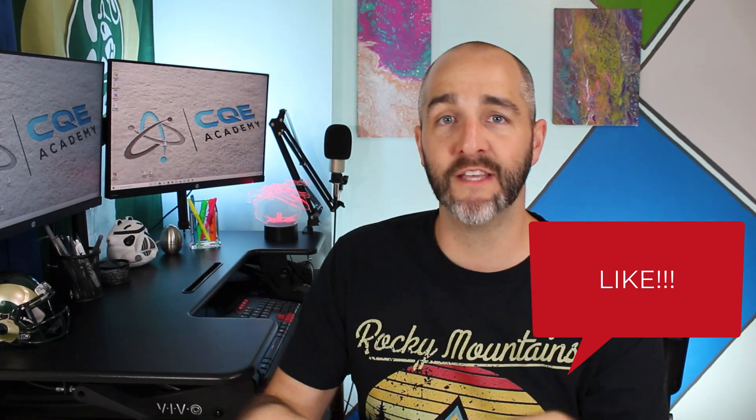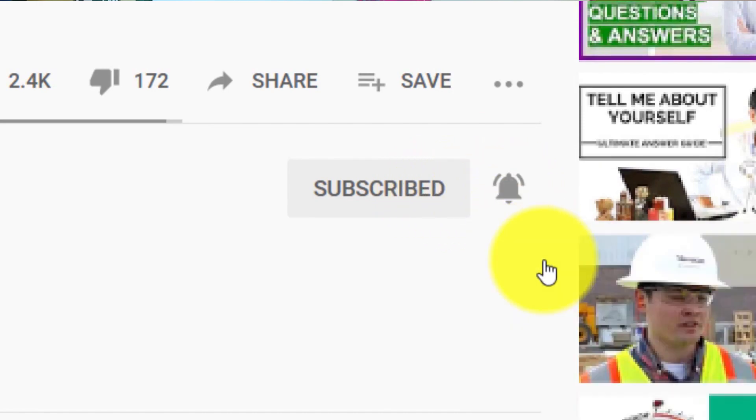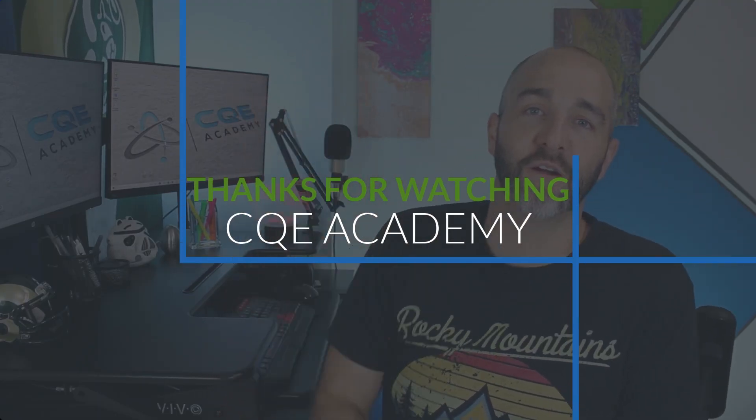If you enjoyed this, hit that like button so other people just like you can find this. And if you want to stay on this journey to become a CQE, hit that subscribe button. In the future, I want to share two more videos on how to prepare for the CQE exam, because there's a right way and a wrong way to take a practice exam. So subscribe so you get those future videos and stay on this journey to become a CQE. Have a great day — talk to you later, bye.